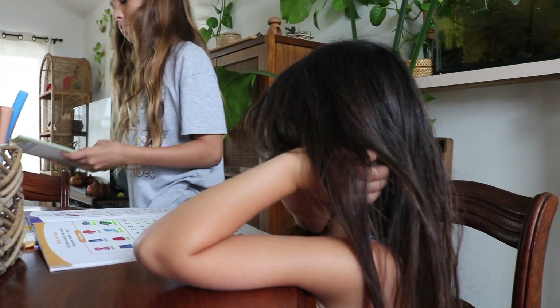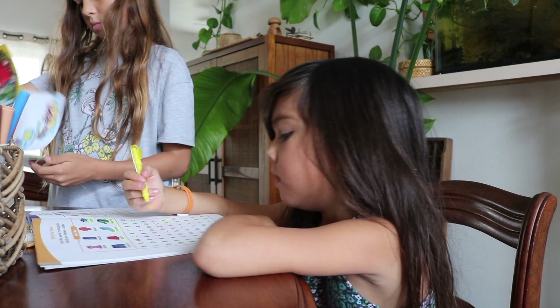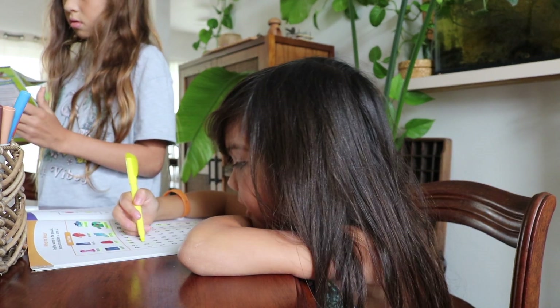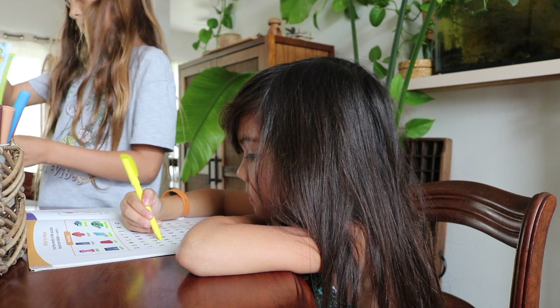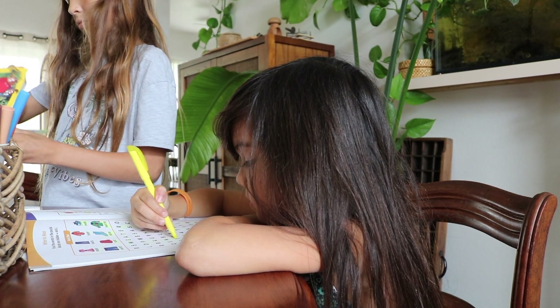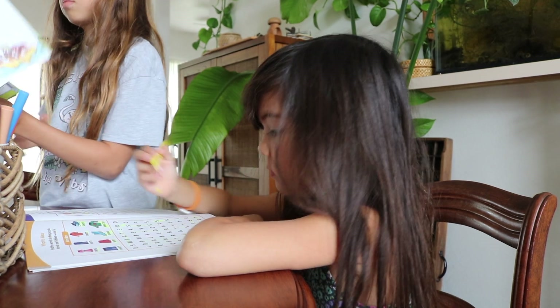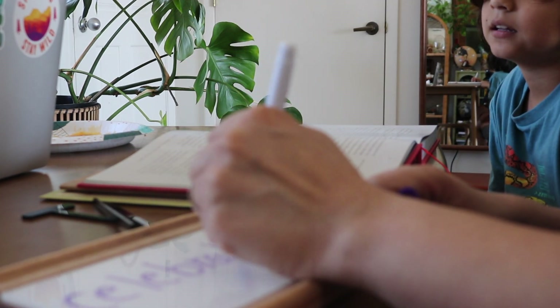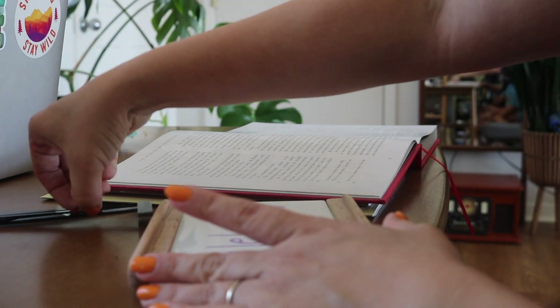Hello again, Chrissy here at A Little Glam, A Lot of Mom. Welcome back, and if you're new here, welcome. I'm Chrissy, a seven-year homeschool mom of five children. For today's video, I thought I'd share the current resources I'm utilizing for language arts with my elementary age students.